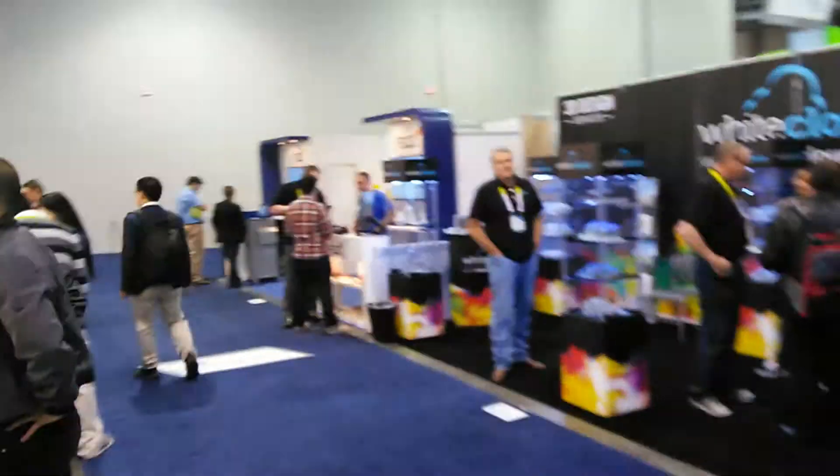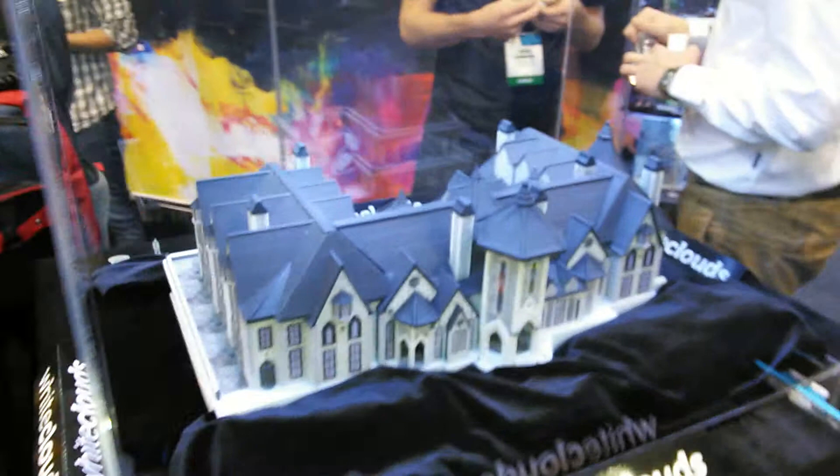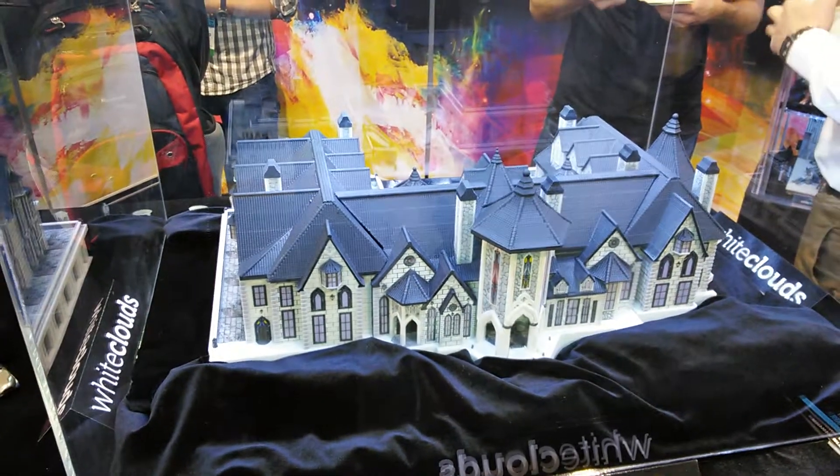I'm in 3D printing heaven right now. This is what our children need to be creating and can create with a 3D printer. You can create massive prototypes of communities that we want to build.